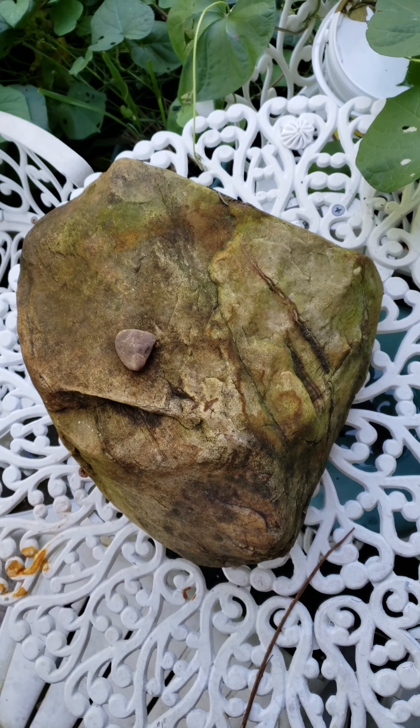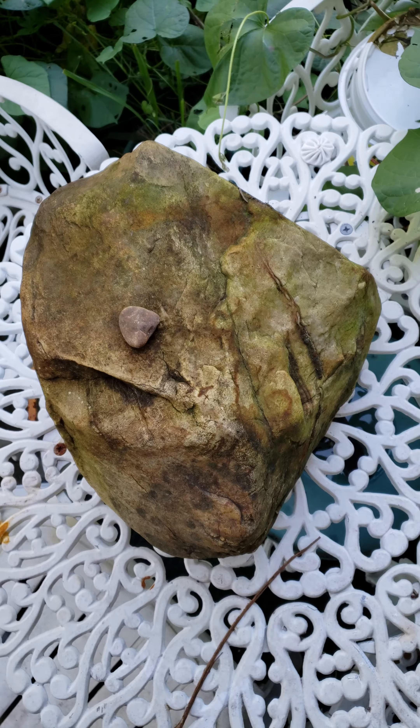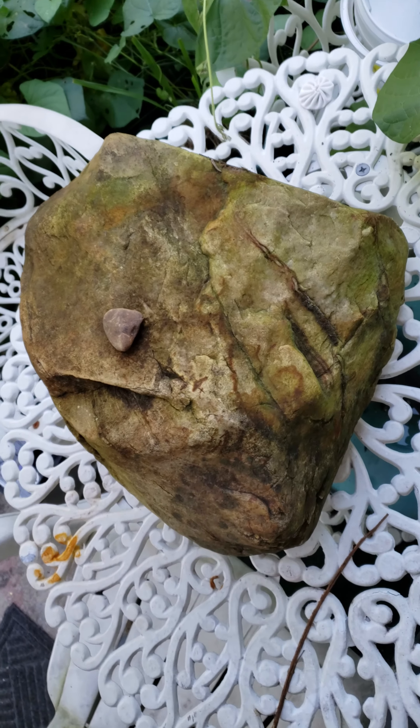All right, here's a giant heart. I pulled it off a stream right in front of my house. I'll show you that stream real quick first.